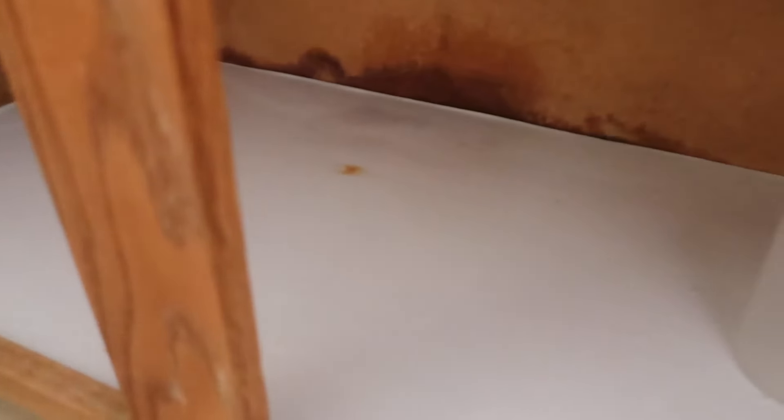I came under here under my sink and I saw some wet spots — never a good sign. I'm gonna go to the hardware store so that I can get a new piece of equipment, which looks like this.